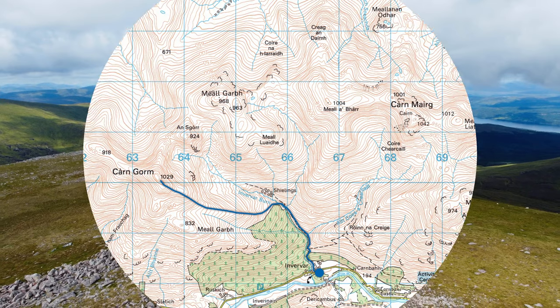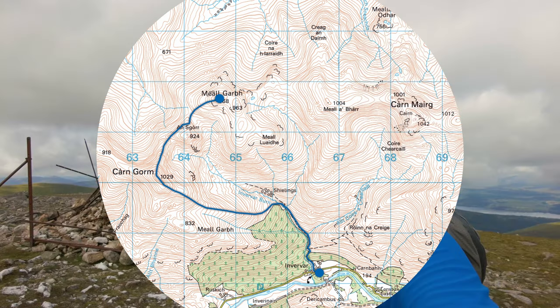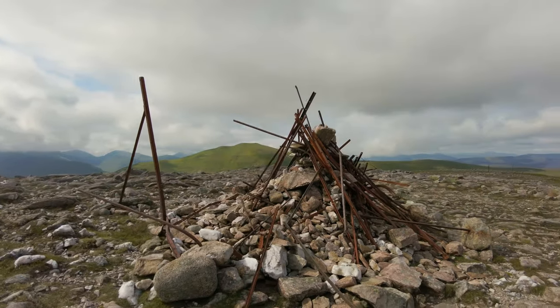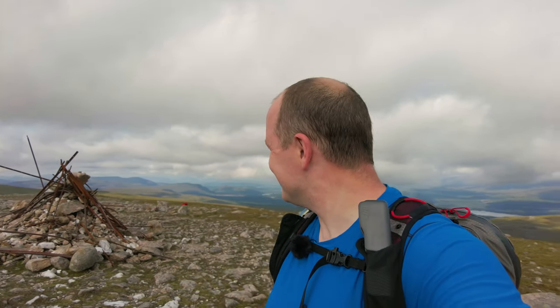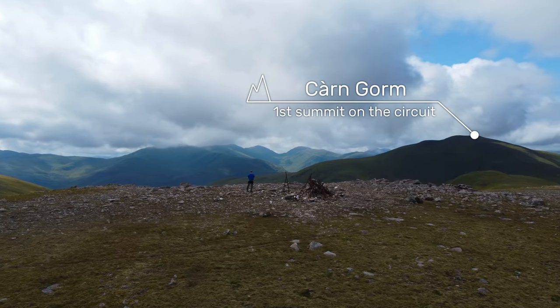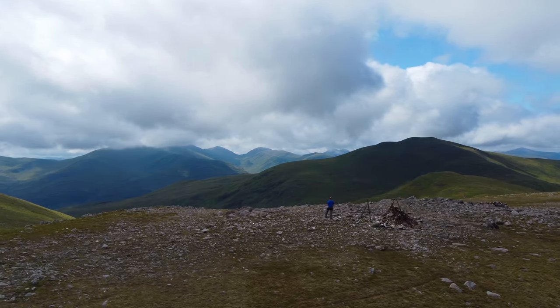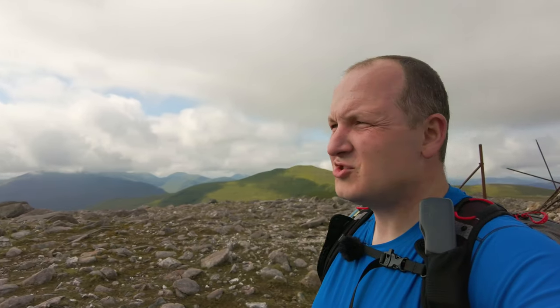I've made it to the second summit of the day, which is Meall Garbh at 968 metres, and it has what I can only describe as a very peculiar summit cairn. Somebody has taken it upon themselves to take up all the fence posts and pile them up around the cairn — it's almost like the Iron Throne from Game of Thrones, the Scottish Munro version at least. The clouds have lifted around here and back over where I was, so it's looking good going forward as well, though some peaks towards the Lawers range are still in cloud.